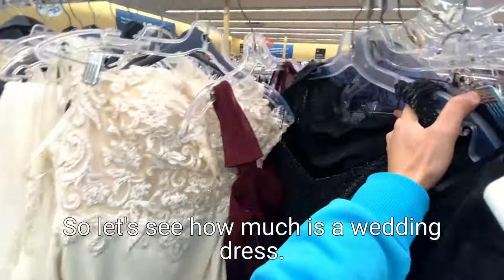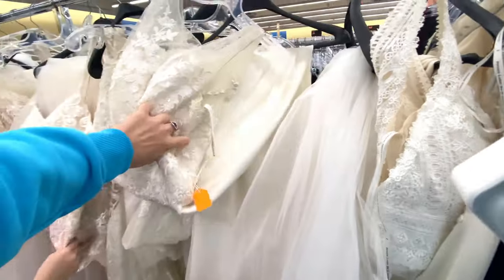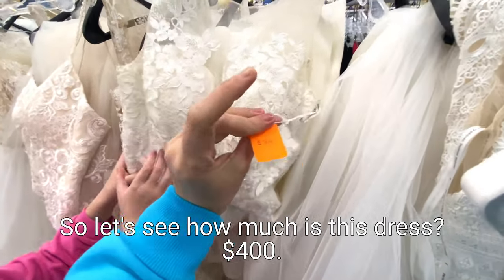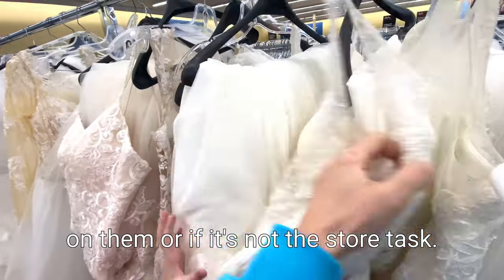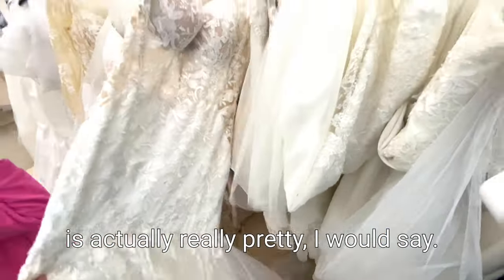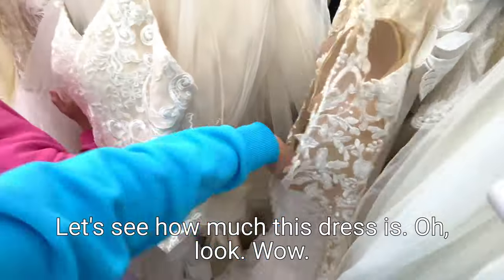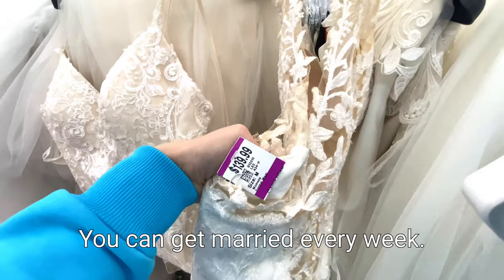So you even have wedding dresses here under formal wear, and they're again size-coordinated as well. So let's see how much a wedding dress costs. Some of them are quite nice. Let's see how much this dress is - $400. I'm not sure if that's even the right tag on it. But this dress, which is actually really pretty - let's see how much this dress is. Oh wow, it's $140! You can get married every week - this is so cool.